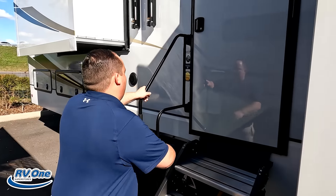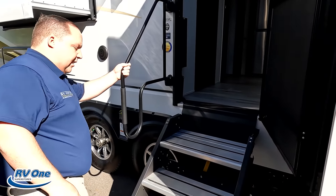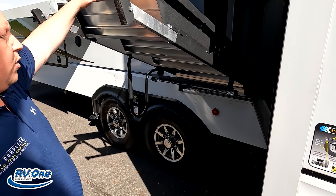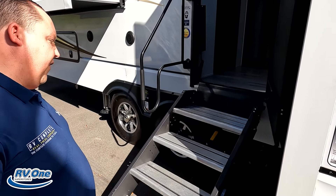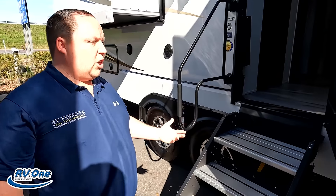The Lippert Invisihold slam latch doors. Very nice. It's a 101-inch wide body. And underneath there is a propane quick connect.